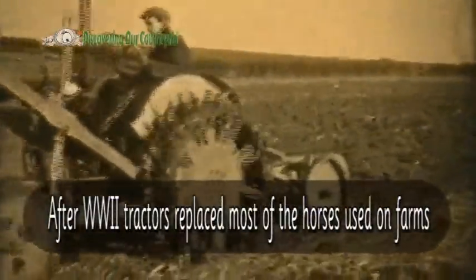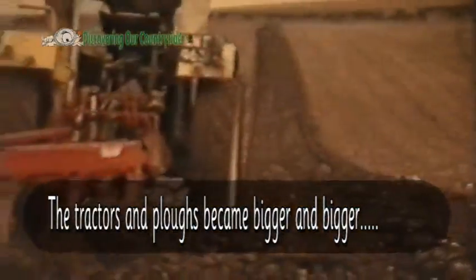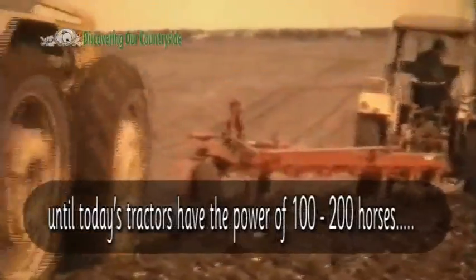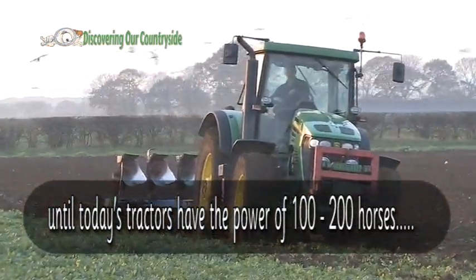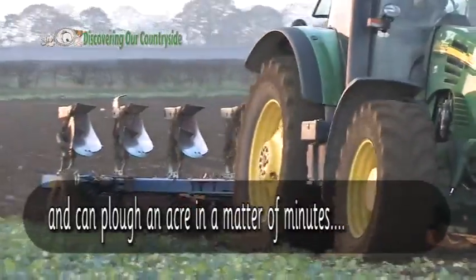After World War II, tractors replaced most of the horses used on farms. The tractors and ploughs became bigger and bigger until today's tractors have the power of 100 to 200 horses and can plough an acre in a matter of minutes.